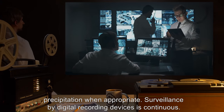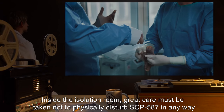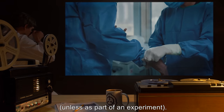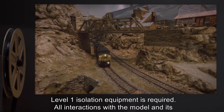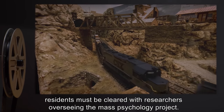Surveillance by digital recording devices is continuous. Inside the isolation room, great care must be taken not to physically disturb SCP-587 in any way, unless as part of an experiment. Level 1 isolation equipment is required. All interactions with the model and its residents must be cleared with researchers overseeing the mass psychology project.